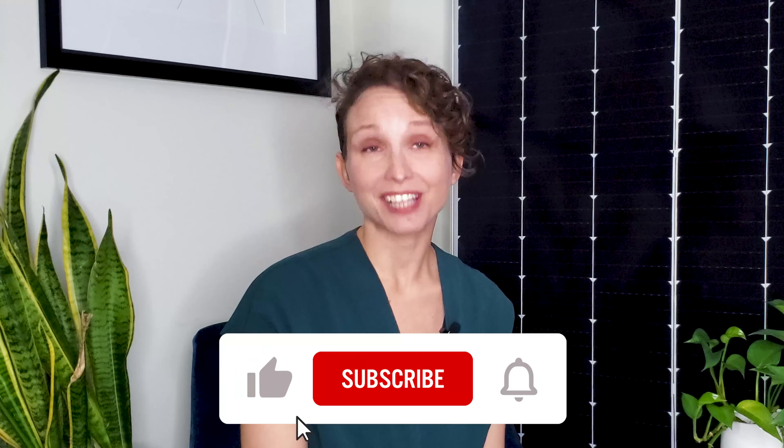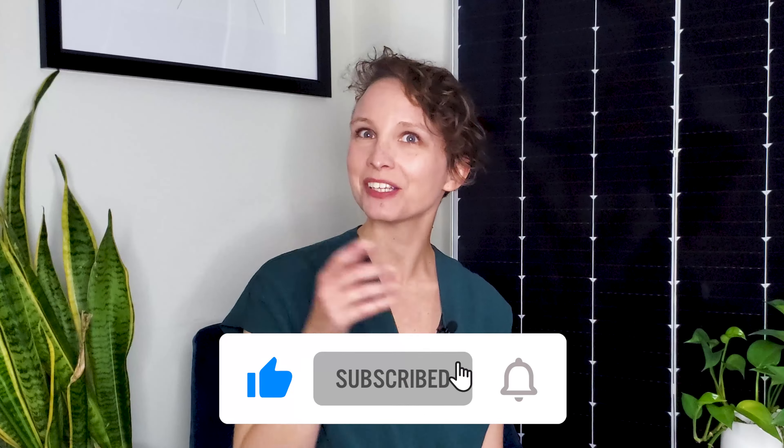Before we get into the benefits of energy storage, we also have other videos on all things solar energy, tax incentives, commercial, and community solar. So don't forget to like this video, subscribe, and hit the notification bell so you never miss any of our future videos.